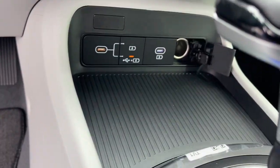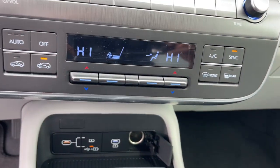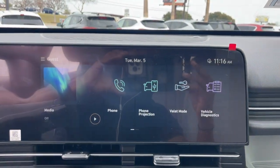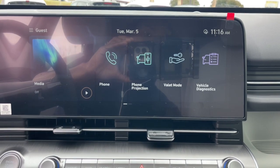Practical versatility meets breakout fun in this high-spirited Kona. See for yourself when you take it out for a test drive. Our professional staff looks forward to giving you excellent service.